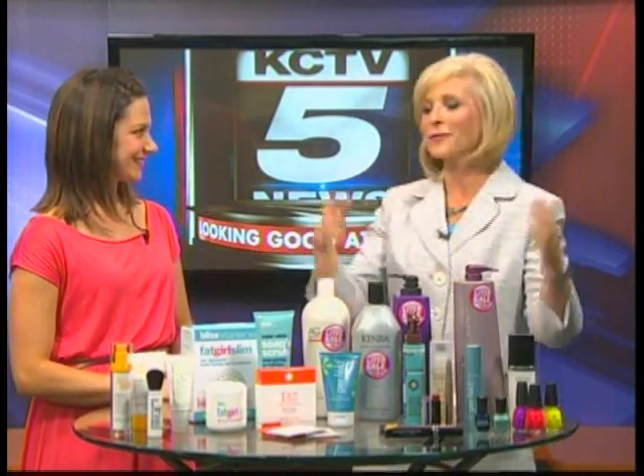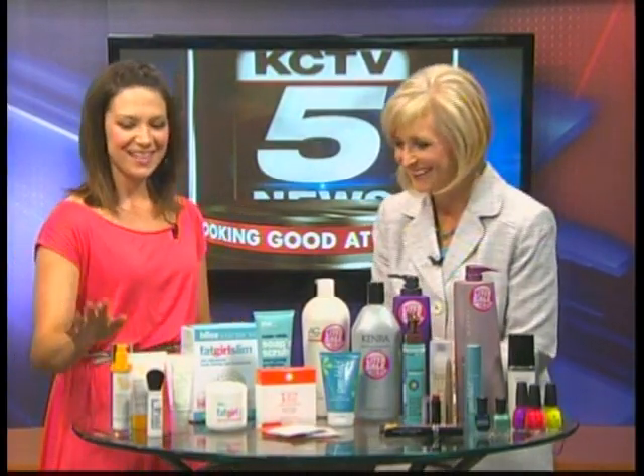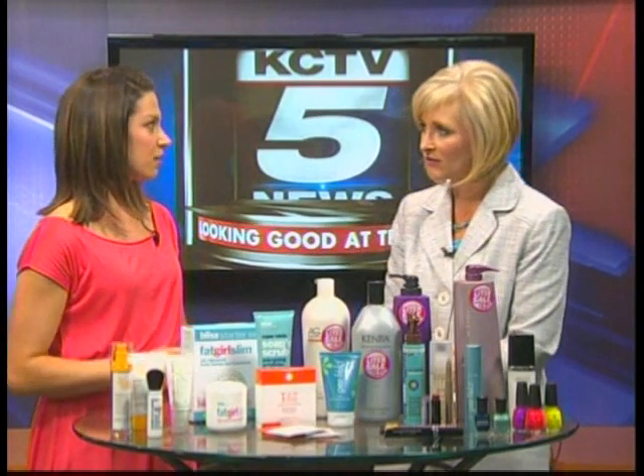Thank you for having me. We know everyone talks about doing SPF, but we know you're on the cutting edge of products too. So tell us what's the latest and greatest. Well, it's so important to have your SPF to protect your skin from the aging rays and the burning rays from the sun. The aging rays especially. So we have a lot of great options here today — one from Philosophy, one from Peter Thomas Roth.